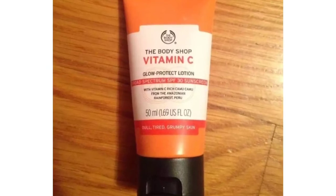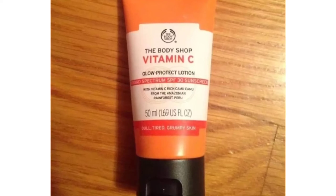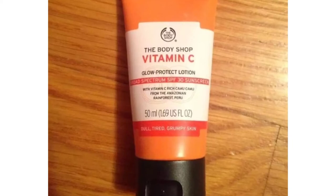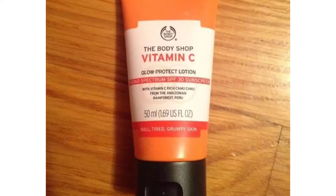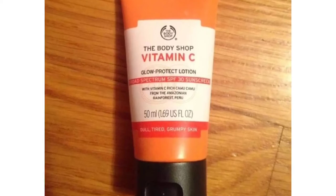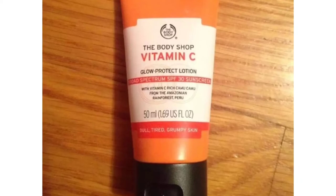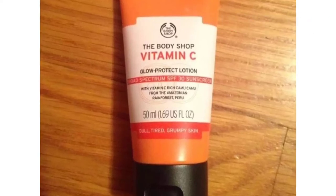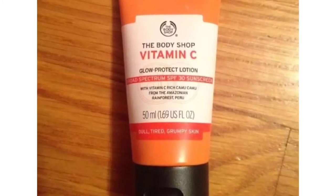There is a lot of vitamin C in this product. You can find out a lot of proteins. I want to put a link in this video. This product is not sponsored.